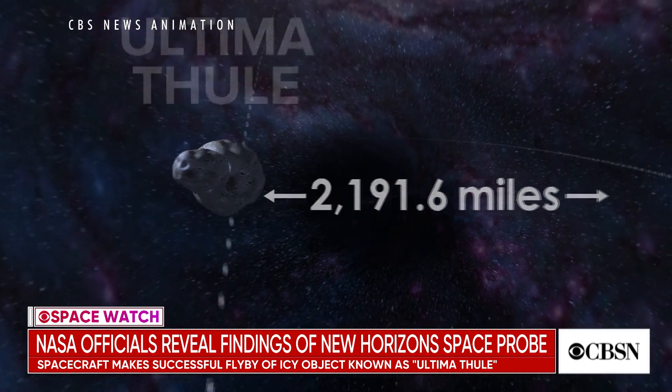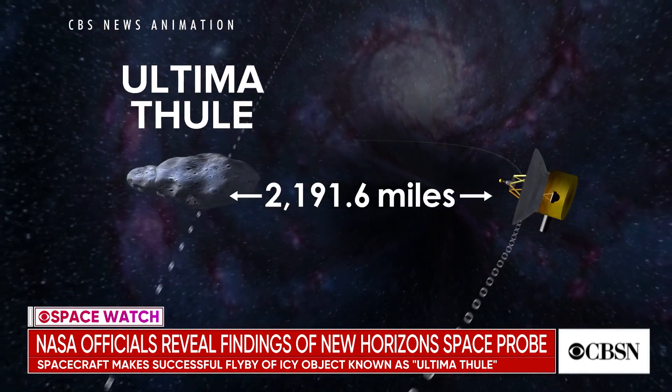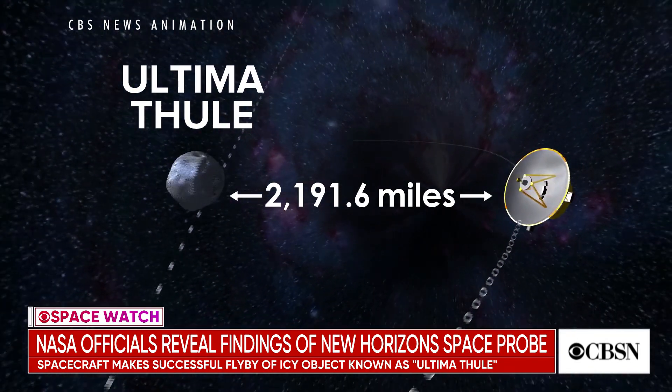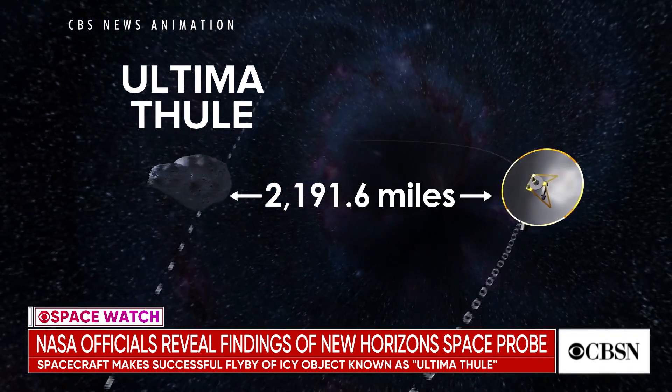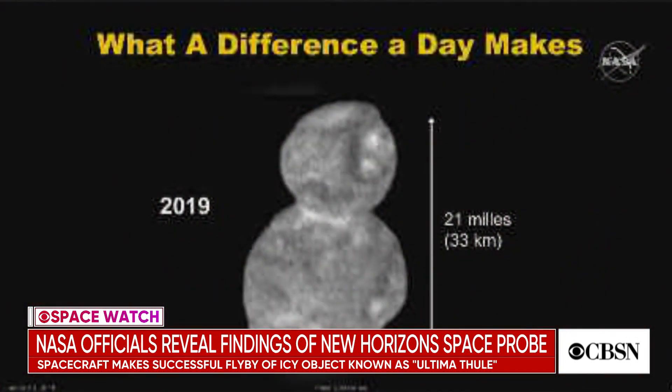One might ask, why is it going to take so long? Well, the rate at which they're sending the material back — the information back — especially given the power of the signal being sent back, requires it to take 20 months. They're only using a transmission power of about 15 watts. That's just about the same amount of power as the light bulb in your refrigerator, maybe even less.